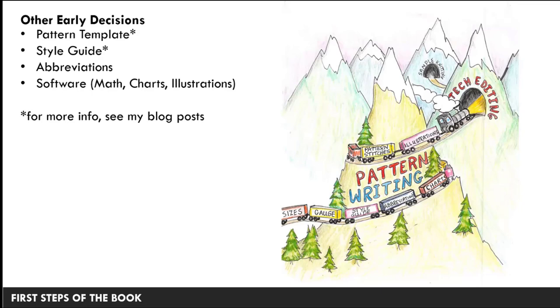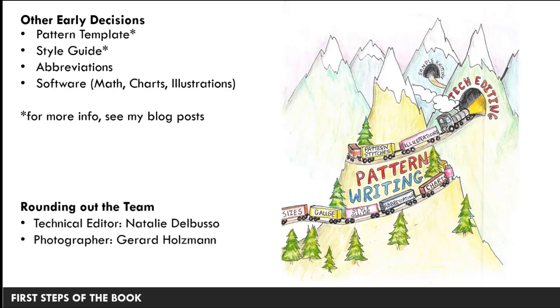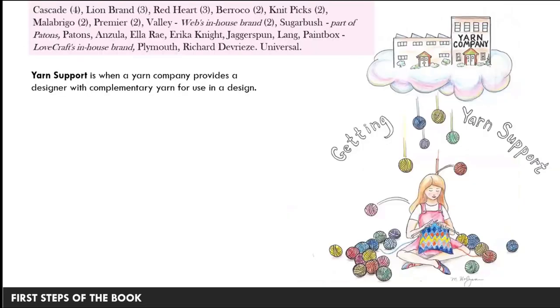I got abbreviations from the Craft Yarn Council and added to them. I had to decide what software to use: Excel for math and calculations, Stitch Mastery for charts, and PowerPoint and Adobe Illustrator for illustrations — more details are on my blog where the style guide and pattern template are available to download. To round out the team I needed a technical editor: Natalie Del Busso, who I had worked with at Notions magazine, became my tech editor. I was also lucky that my husband is a photographer, and with a little arm twisting he photographed the blankets around the house and yard.